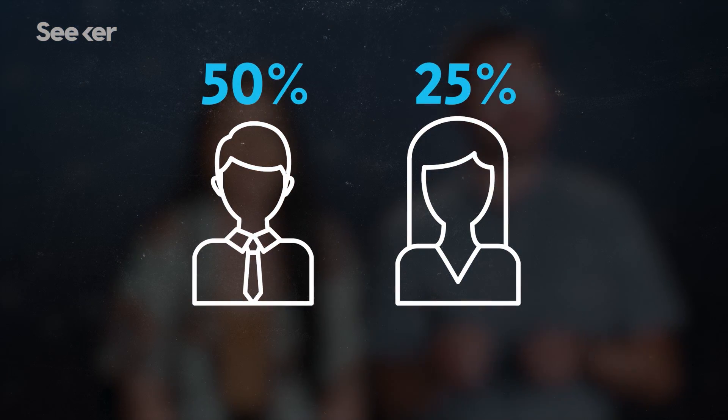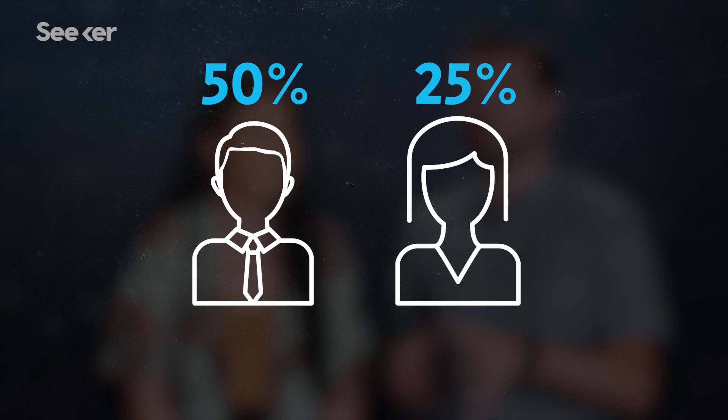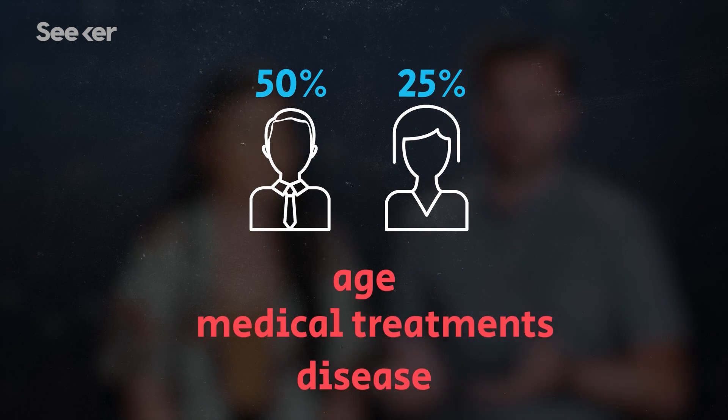Some very hairy mice are bringing us another step closer to unlocking a way to regenerate a full head of hair. About 50% of men and 25% of women experience at least partial hair loss by the age of 50, whether due to age, medical treatments, or disease.